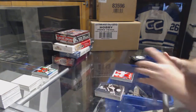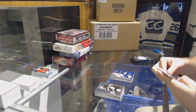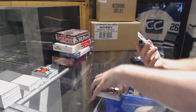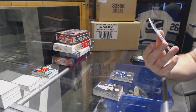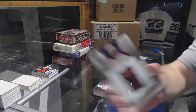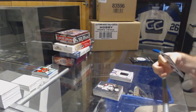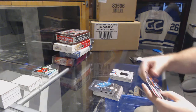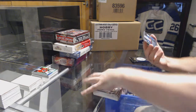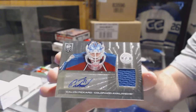Well, that's not bad for one pack of TC. We've got a rookie of Alex Killorn for the Tampa Bay Lightning, and a slideshow numbered to 100 for the Panthers, Quentin Howden. We've got nothing but a rookie of Mark Archibald for the Oilers, and a rookie jersey auto for the Avalanche, Calvin Pickard.